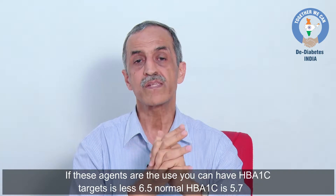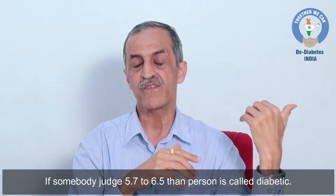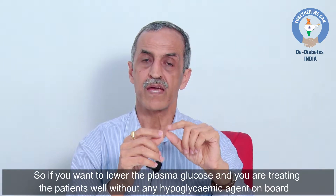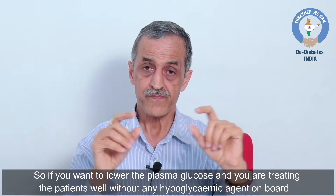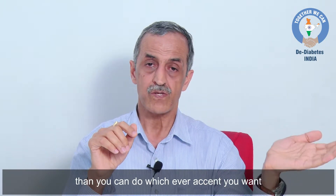The normal HbA1c is 5.7 — that is the pre-diabetes range. If somebody's HbA1c is 5.7 to 6.5, that person is called pre-diabetic. So if you want to lower the plasma glucose and you are treating the patient well without any hypoglycemic agent on board, then you can lower it to whichever extent you want.